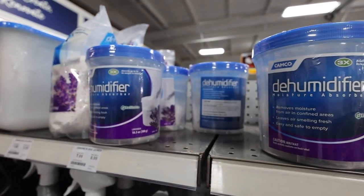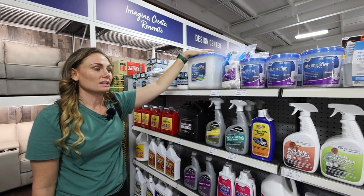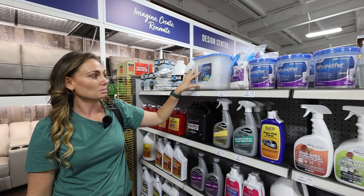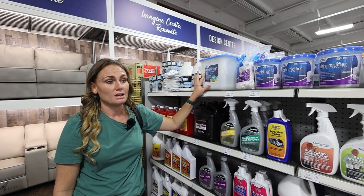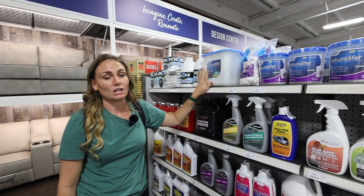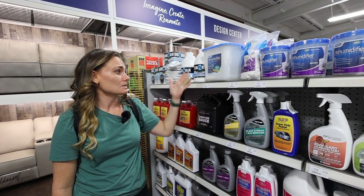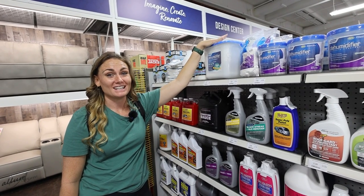The last thing on our list is probably the most surprising but also one of the more important things, especially if you're camping in humid climates: a dehumidifier. You can get really large ones, or these small ones that do not need to be plugged in — they just have beads that soak up moisture. We keep these in both bathrooms and they fill up constantly. We also keep small ones underneath the bed, in storage under the master bedroom, and near the washer and dryer since that also lets out a lot of humidity. This is going to prevent mold and mildew buildup — campers are very susceptible to mold and mildew, and this is a really inexpensive way to protect your camper during storage or full-time use.